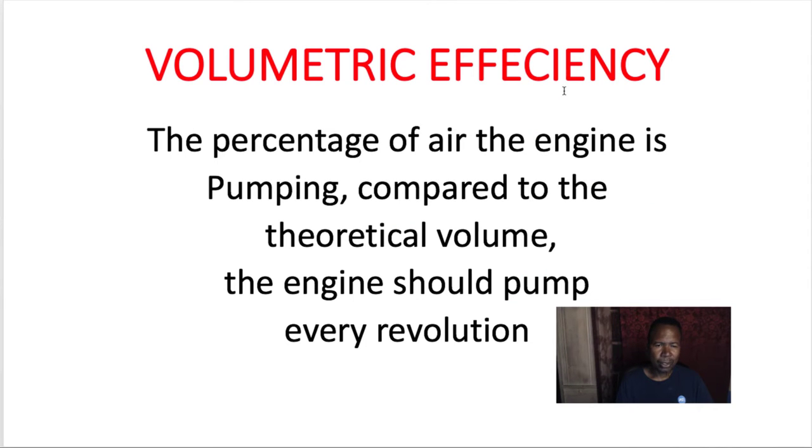I mentioned this earlier on volumetric efficiency, I'm just going to repeat myself. Volumetric efficiency is the percentage of air the engine is pumping compared to the theoretical volume the engine should pump every revolution. For example, a 5.0 liter engine should be able to pump 5 liters of air, but that isn't actually true.